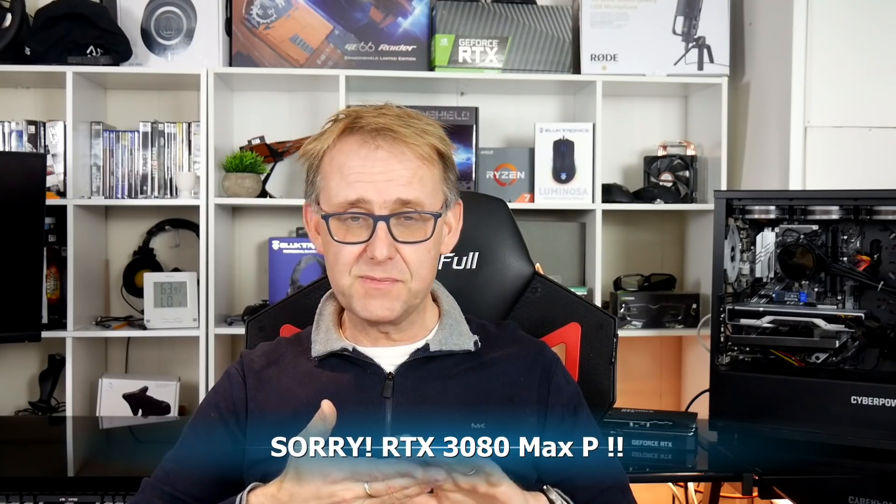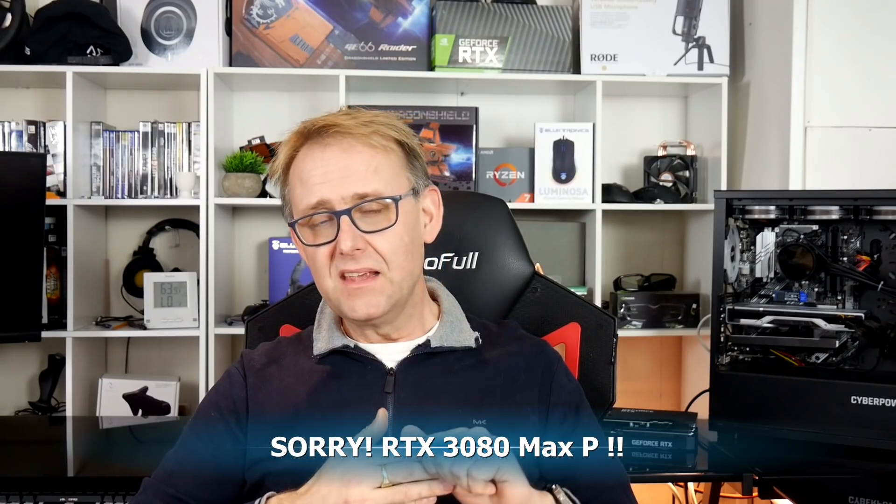I've listed quite a few different benchmarks from NotebookCheck — TimeSpy, Firestrike, and 3DMark 11. They've done the 3060, the 3070 Max-P, and also the 2080 Max-P. I've looked at the TimeSpy results, and for this video I've also tested my 2080 desktop card so you can see how it compares, and a friend of mine, Andrew, has tested the 3070 desktop card so you can gauge the difference between them all.